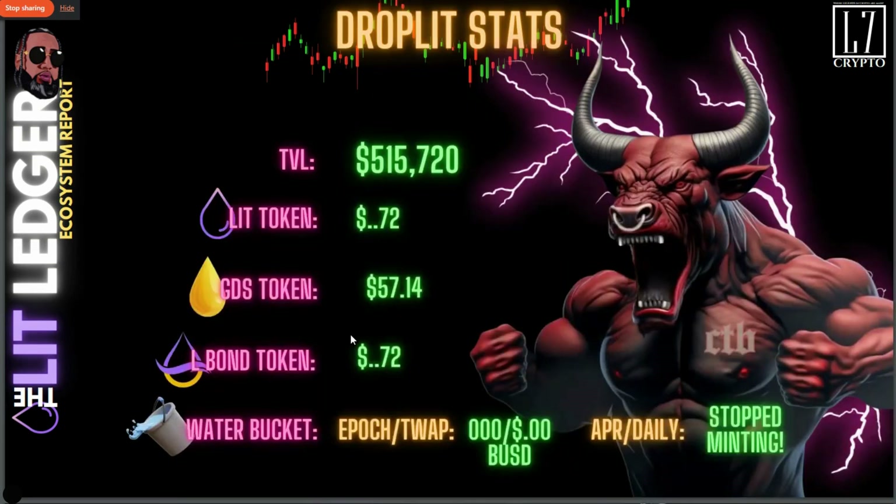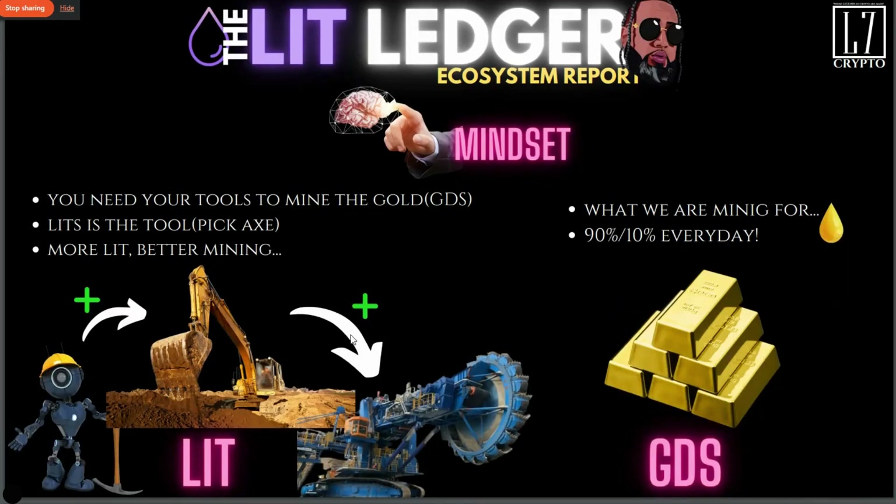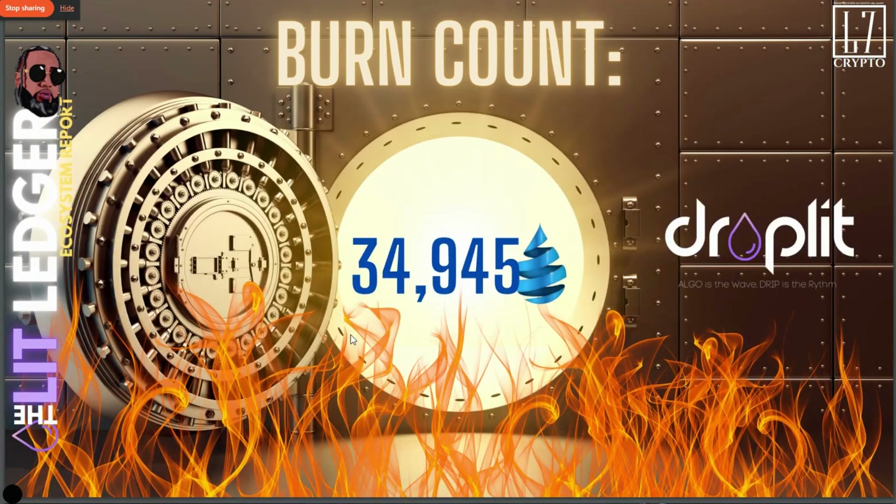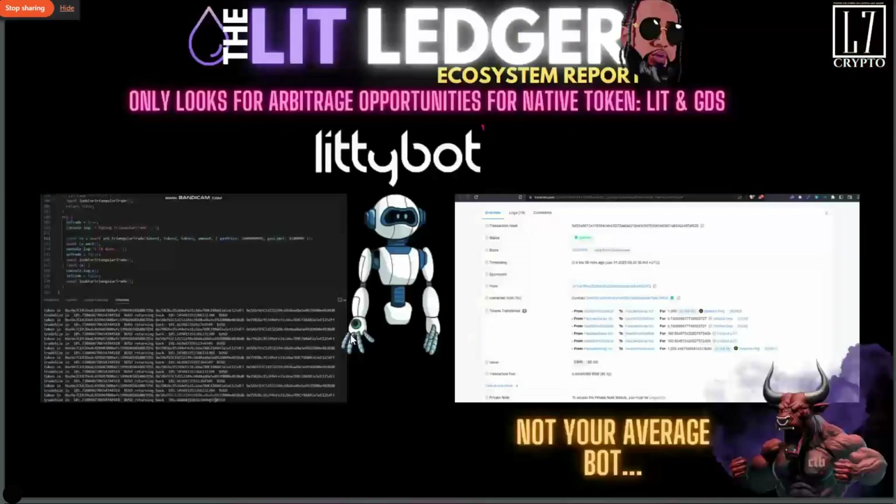Current stats: TVL is $515,720. The LIT token is at $0.72. The GDS token is at $57.14 cents. The L-bond is at $0.72. The water bucket right now is totally irrelevant until we get back above peg — once that happens, it'll start printing again. The protocol is still at $34,945. Mindset: earn the LIT, keep the LIT, earn GDS, take profit from the GDS.